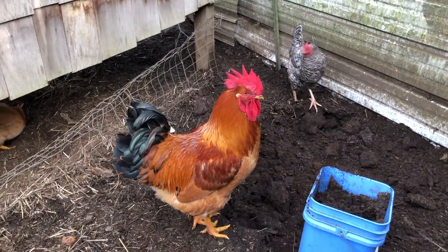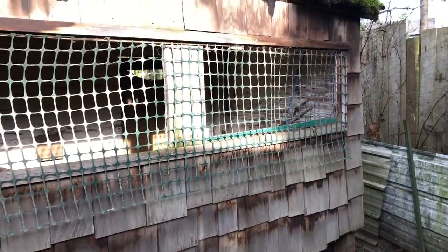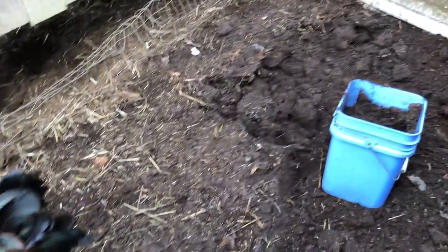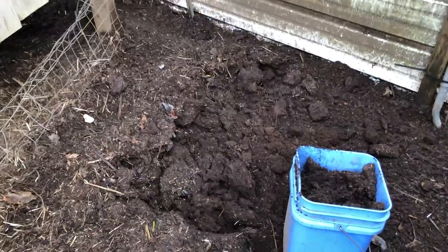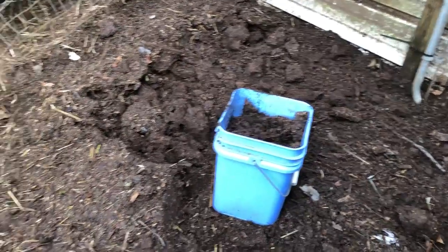Hey there, Eaglesong here. Today I'm out back of the chicken house — we have this fantastic little chicken house — and we're mining composted soil that's been here behind the chicken house for the last 25 years. We need more soil in some of our garden boxes and beds.